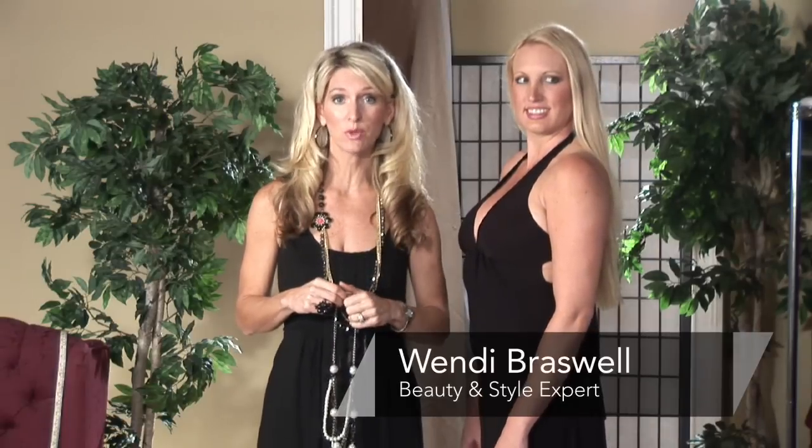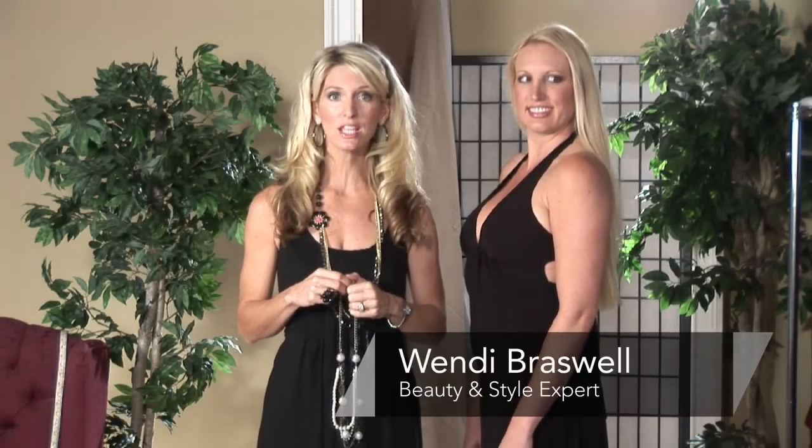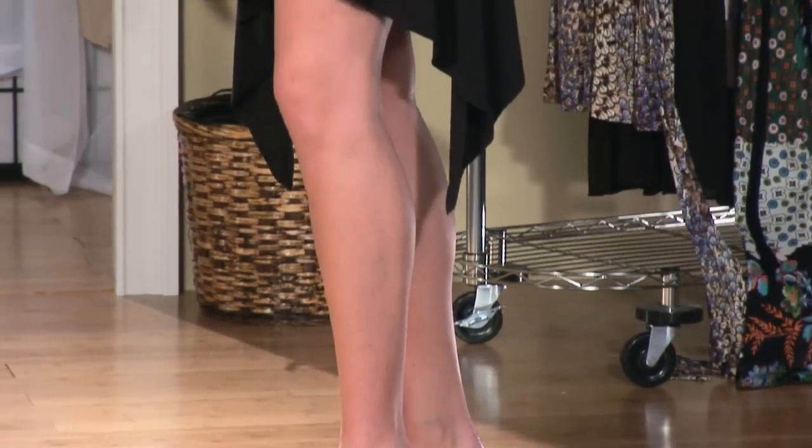Hi. Are you going out on the town and you have an invitation for a semi-formal event? I am Wendy Braswell, style and beauty coach, and I'm here today to show you how to get prepared for that semi-formal event.